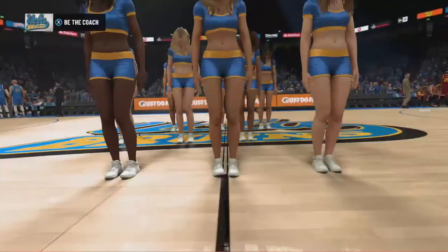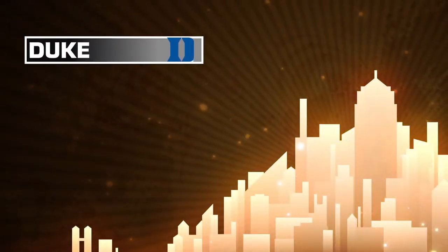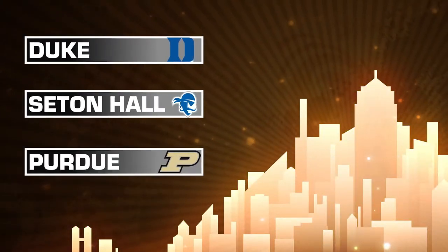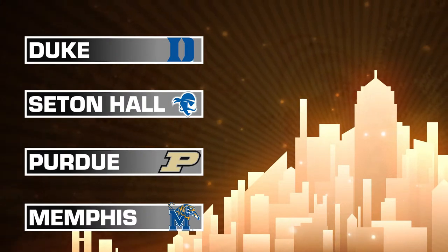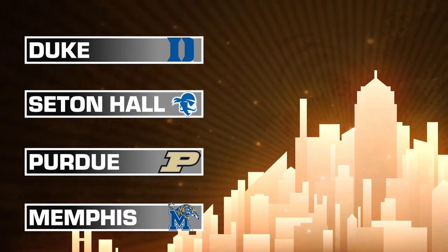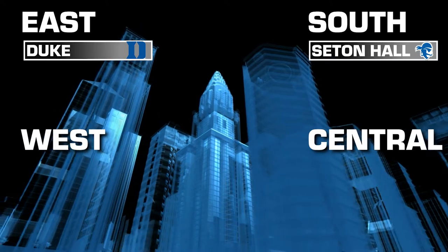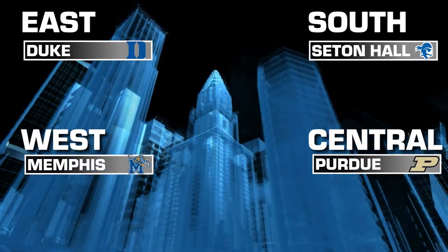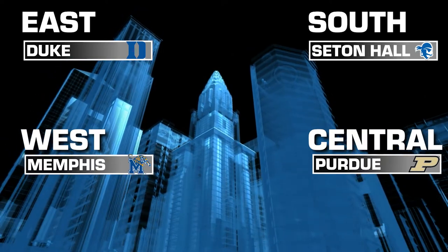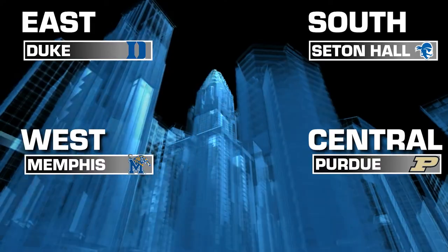Here they are, counting down from the rankings: number one overall, Duke Blue Devils; number two, Seton Hall; number three, Purdue; and number four is the Memphis Tigers. Those will be your four number one seeds. Duke will head out into the East region. Seton Hall will head out into the South. Purdue gets the Central region. And the Memphis Tigers will head out West to sunny California to play their games.